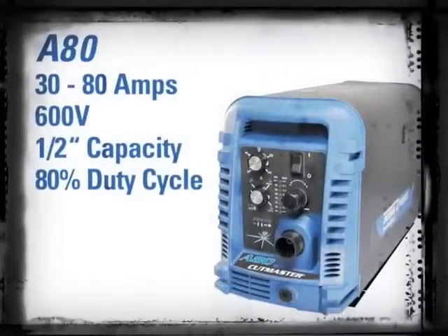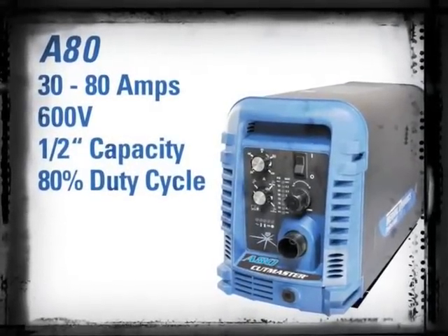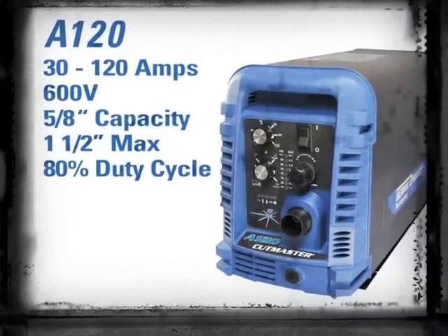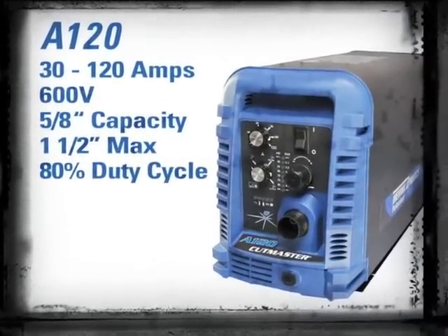The A80 offers 80 amps of power with a production cut of a half inch. The powerful A120 cuts up to an inch and a half in a compact 63-pound size.